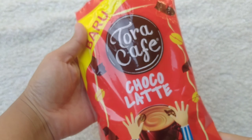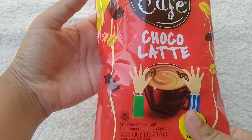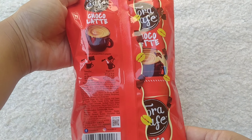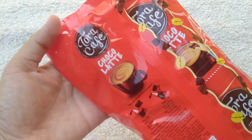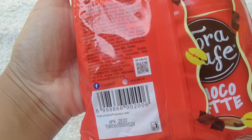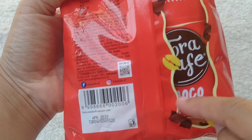Kayak gini packagingnya, bagian kanan kirinya ada gambar kopi, ada coklat. Ini bagian belakangnya, ada ingredientnya, ada barcodenya.